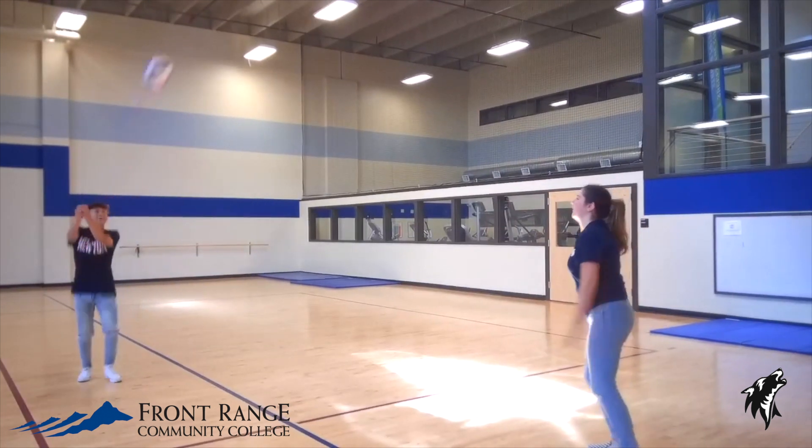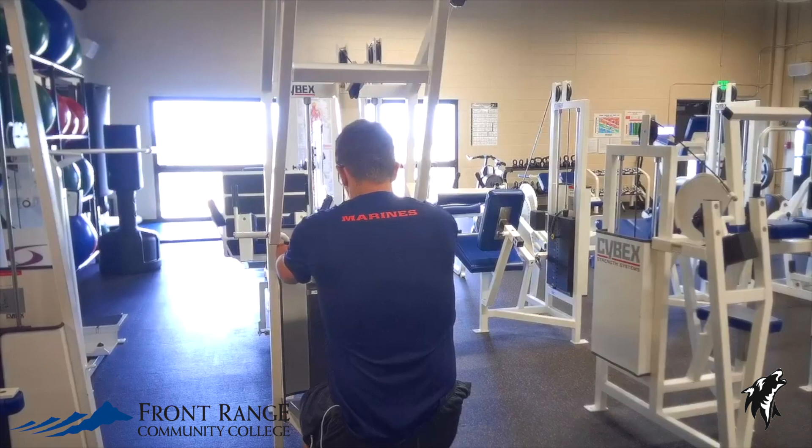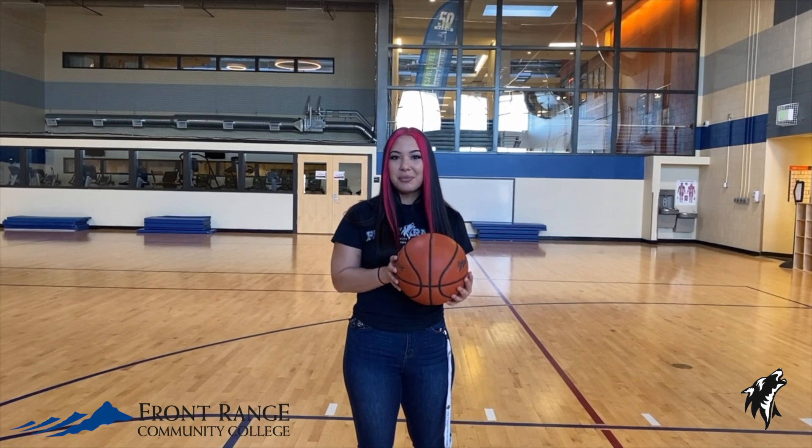At our fitness center we have a variety of different workout spaces such as a cardio room, a gym, and a weight room. Between classes you can catch a yoga class, do some cardio, or rent out a basketball.